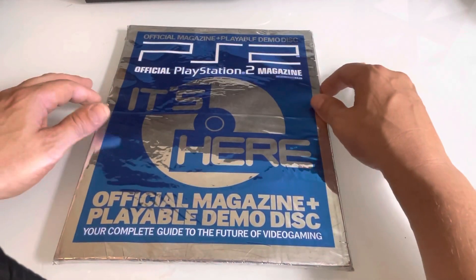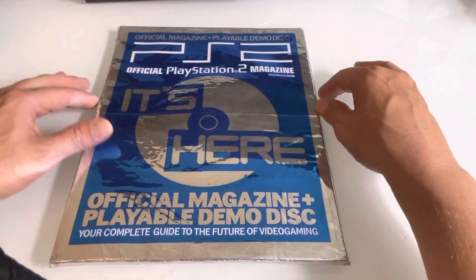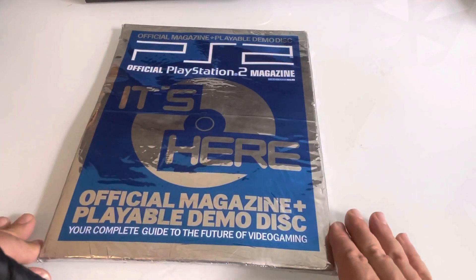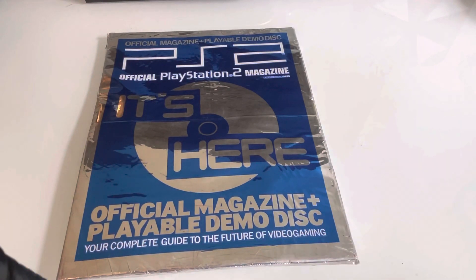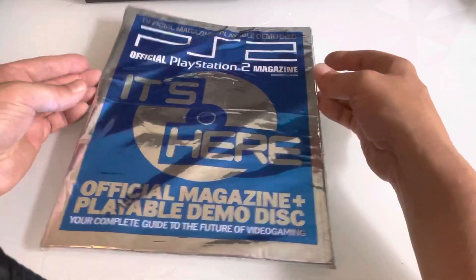It contained a DVD player — not a Blu-ray player, I nearly said a Blu-ray player — but a DVD player because it's 20 years ago, and obviously all the advancements it made from the PS1 meant there was really a lot of excitement around this. So I just want to almost recreate that feeling and open up this magazine.